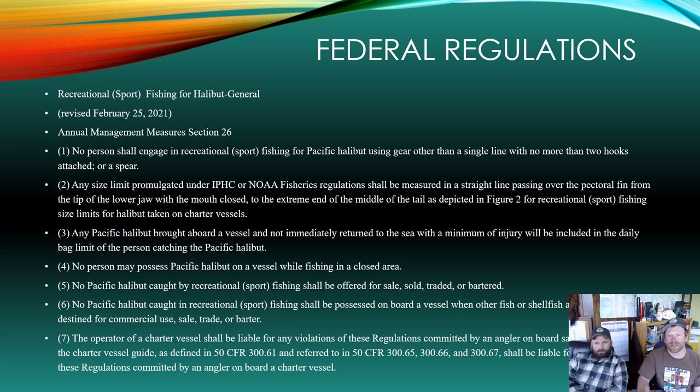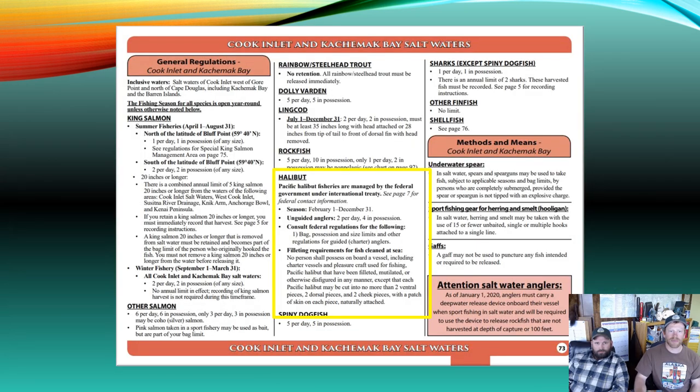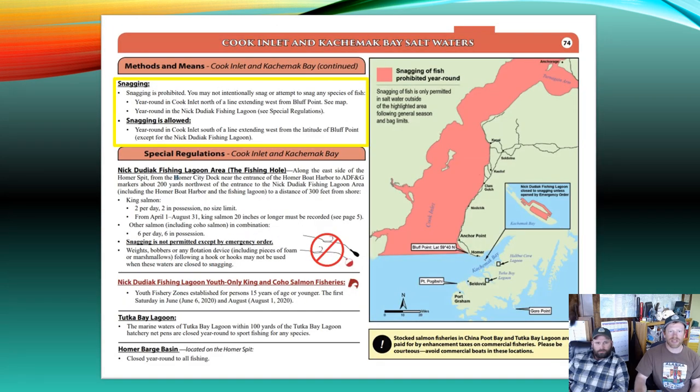Here are the current federal halibut regulations — make sure you double-check these and the state of Alaska regulations before heading out. When you purchase your fishing license, pick up a copy of the sport fishing regulations and check for any emergency orders. For unguided sport fishermen: the season is February 1st to December 31st. Unguided anglers are allowed to keep two halibut per day of any size and have four in possession. Snagging is closed year-round in Cook Inlet north of the line extending west from Bluff Point — any fish not hooked in the mouth in this area must be released immediately.